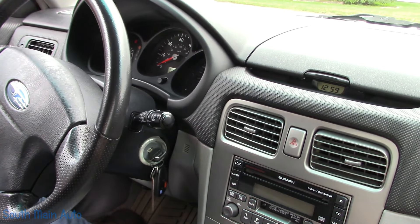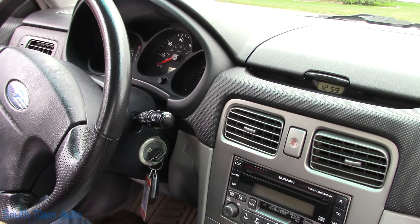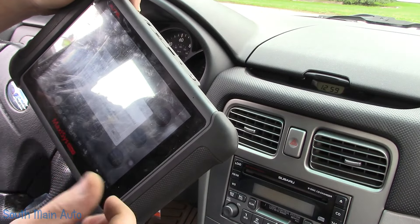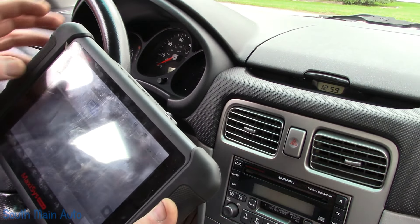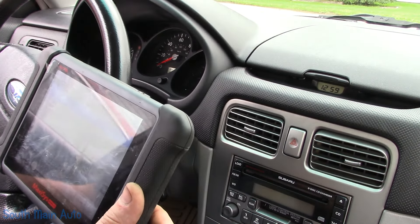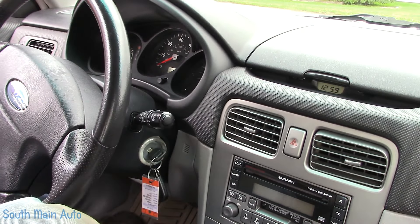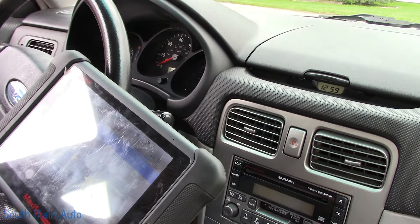108,927 on the clock. We'll pop in the generic scanner here real quick and see what codes it has. Hopefully not the dreaded P0420 that plagues essentially every Subaru on the planet, and hopefully it does not have a leaking head gasket at least yet. It smells fresh — kind of smells like a Subaru. Subarus have their own smell.